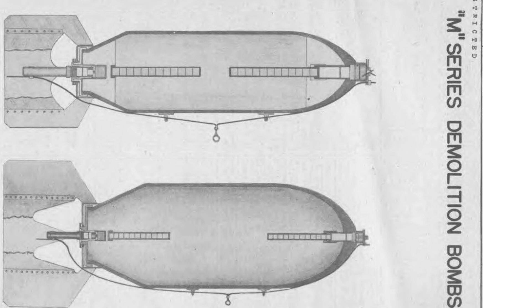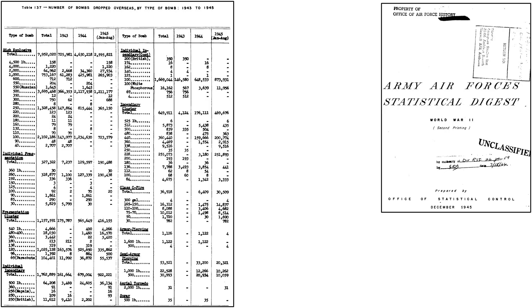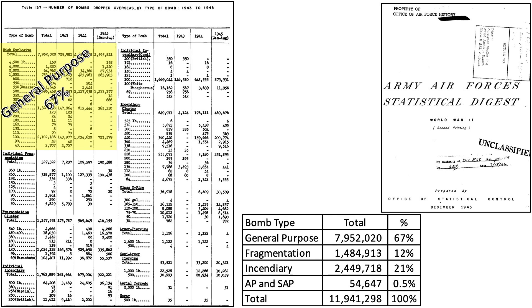The most common type of World War II bomb the U.S. adopted was the general-purpose high-explosive demolition bomb, which we will refer to as GP. This table from a 1945 declassified Office of Statistical Control document titled Army Air Forces Statistical Digest World War II lists the type and number of bombs dropped from 1943 through 1945. GP accounted for 67% of all bombs, fragmentation 12%, incendiaries 21%, and armor-piercing and semi-armor-piercing at 0.5%. GP bombs were mostly adopted based on their destructive effects on structures.